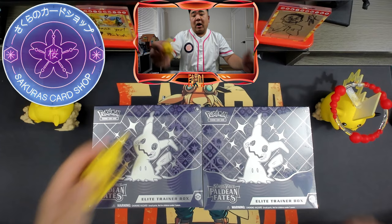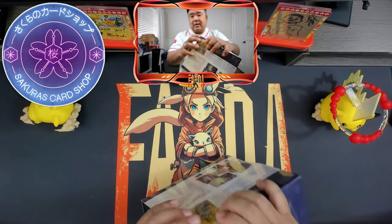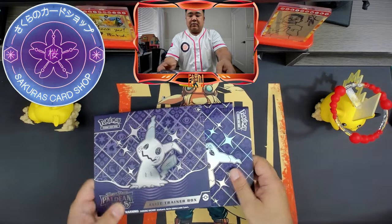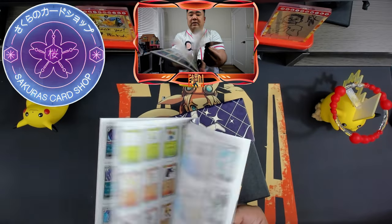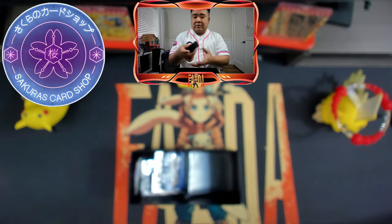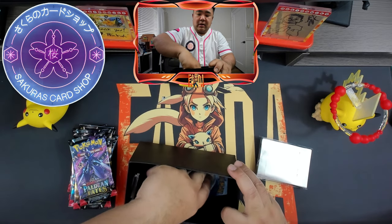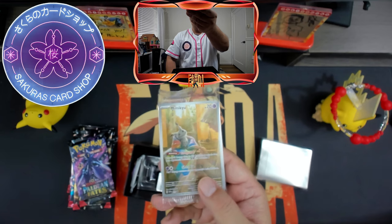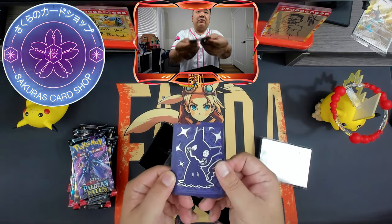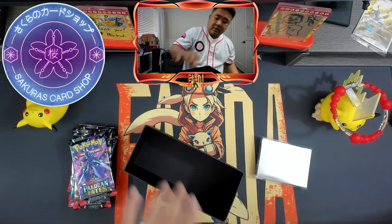So let's start ripping into this as I explain why I'm not going to be investing in Paldean Fates. It comes with your booklet with all the cards, and of course you have your packs — there should be nine. Then you have your sleeves, your card, your code card, your promo card which is really awesome — this Mimikyu, they did a really great job on that. You have your energy cards, your dividers which is pretty cool. It looks like a deck of cards. Then you have your dice counter and that's it.